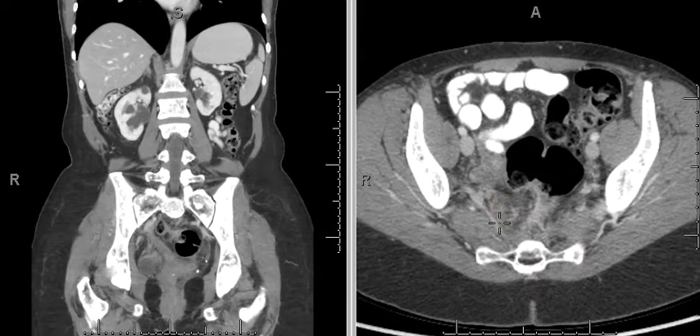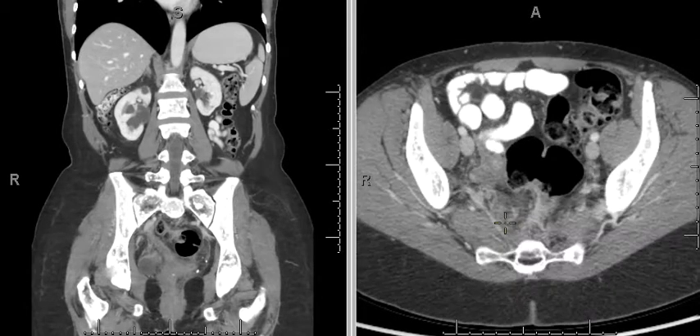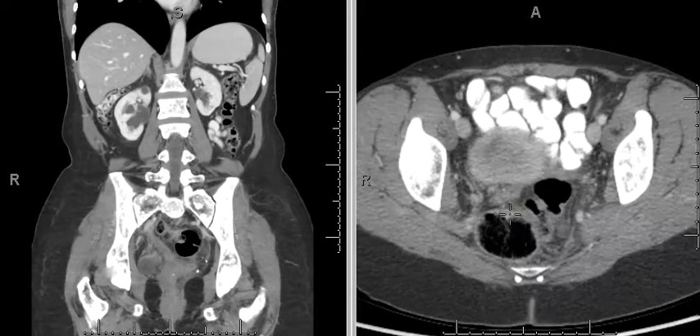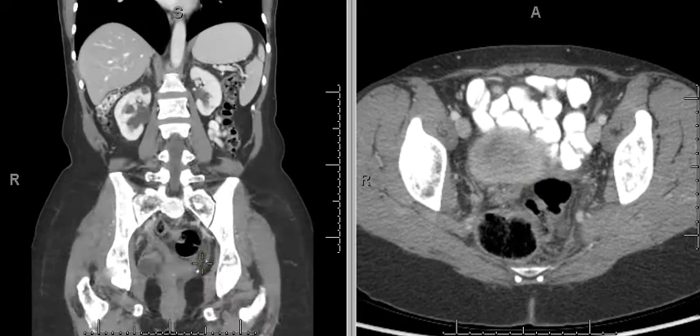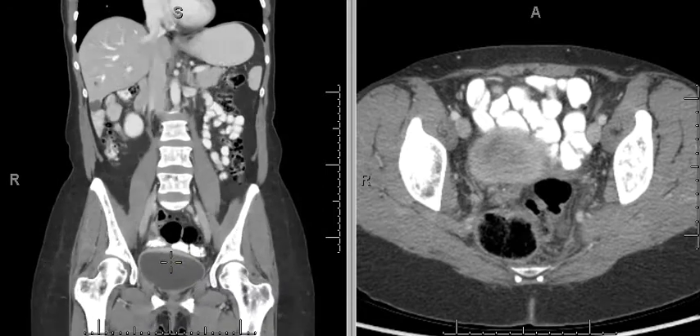There is also a lot of enhancing soft tissue in the retroperitoneum and the presacral region. There is also diffuse enhancement of the dome of the urinary bladder, which is better visualized on the coronal reconstructions.